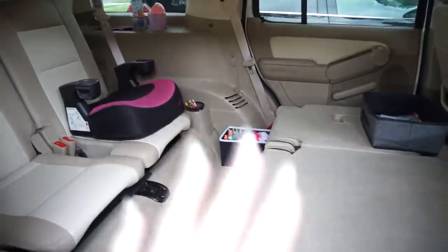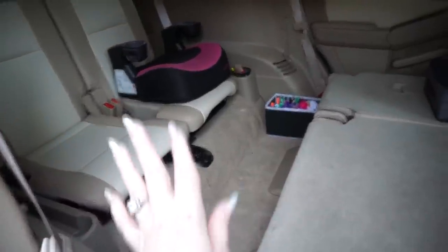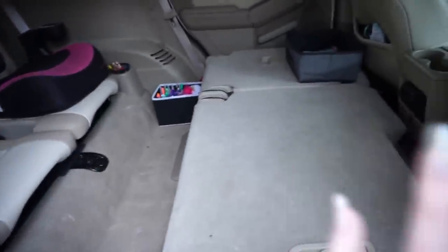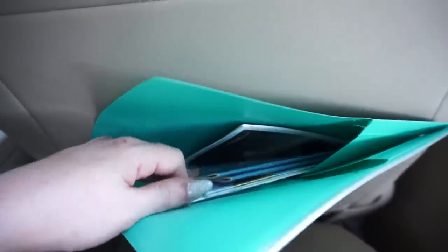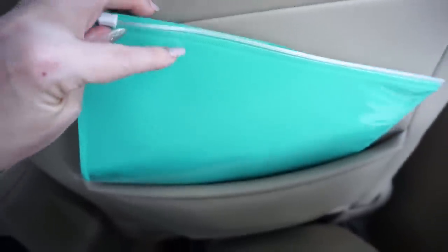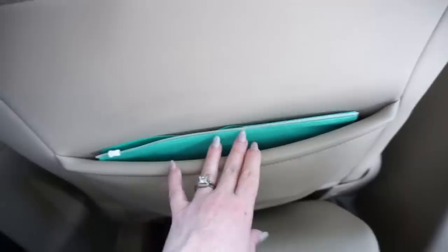My daughter loves that we have this car now because it has a third row and she is obsessed with sitting all the way in the back. These seats stay down unless we have more than two kids coming with us — then we obviously put them up. In the back pocket, I keep all the car information in here, like the little books that come with it, registration, all of that. This is one from Dollar Tree and it has a zipper pouch so you can store extra things that you don't want to fall out.